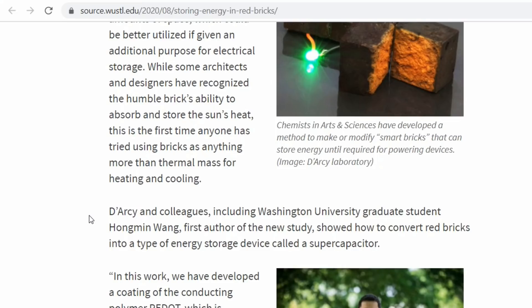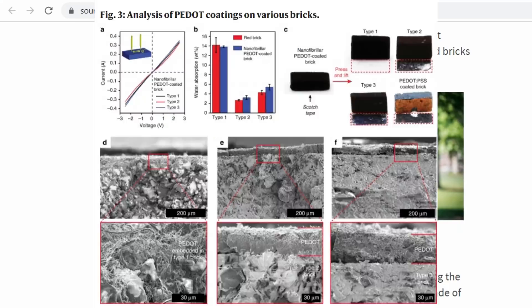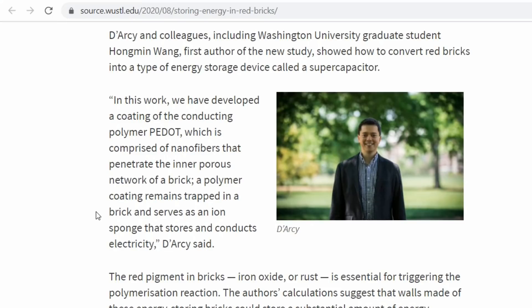Darcy and colleagues, including Washington University graduate student Hon Ming Wong, first author of the new study, showed how to convert red bricks into a type of energy storage device called a supercapacitor. 'We developed a coating of the conducting polymer PEDOT, comprised of nanofibers that penetrate the inner porous network of a brick. The polymer coating remains trapped in the brick and serves as an ion sponge that stores and conducts electricity.' The red pigment in bricks — iron oxide or rust — is essential for triggering the polymerization reaction.